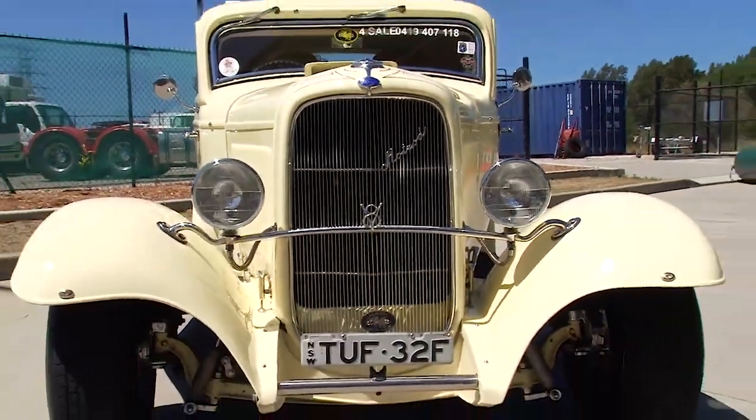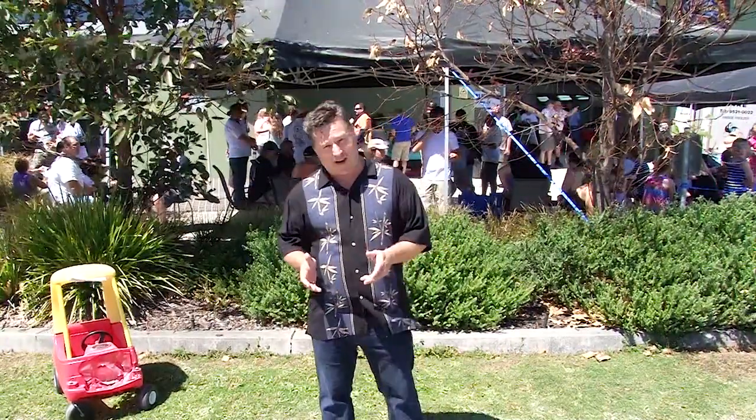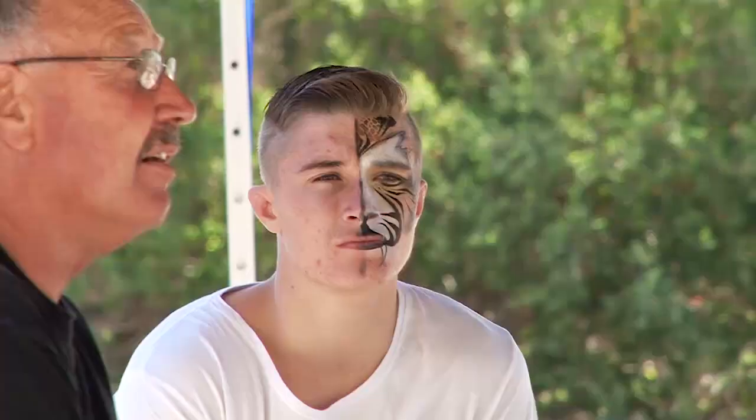As you can see from the crowd behind me, rodding's really come of age. From the end of the Second World War when young guys were coming home, building cars, having fun, getting called hoons, to now we've got three generations of hot rodders. It's really come of age.